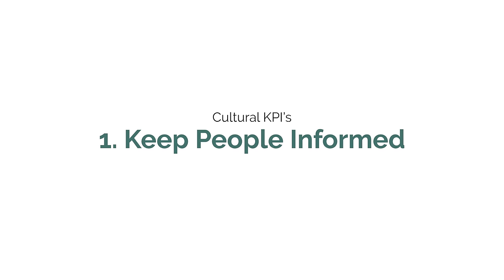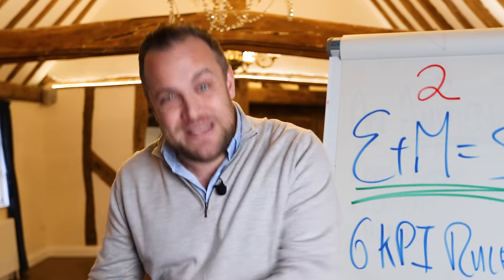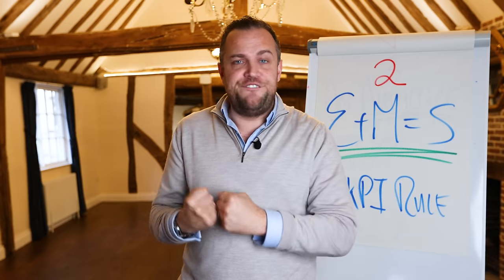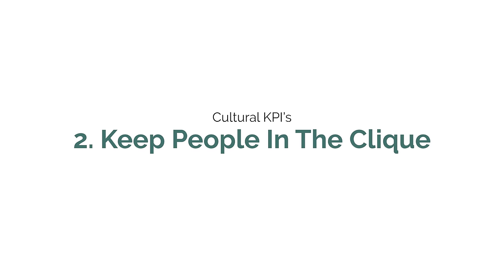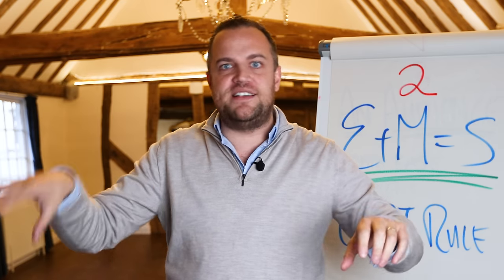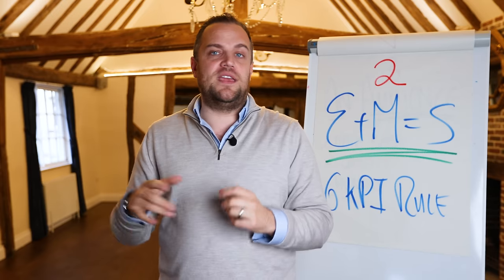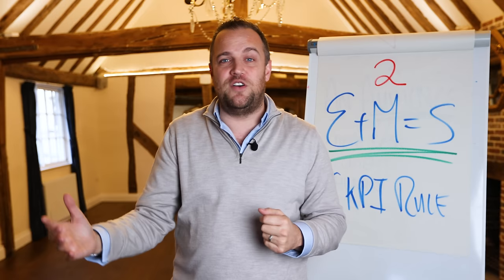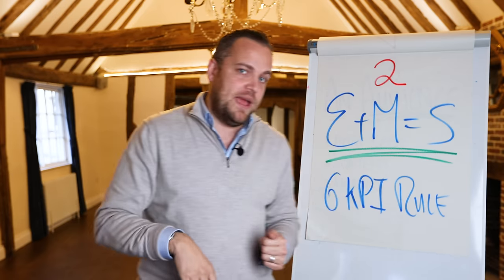I like to keep people informed — what's going on in the business, give them the numbers, tell them where you're going, tell them the challenges you've got. When people know all that stuff, they feel like they're part of a community. You want to keep people in the clique, in the gang. Don't have separate camps going on — that creates toxic behavior. The third cultural KPI is keep people inspired. If you just pay people loads of money and they're not inspired, eventually they get despondent and they leave.